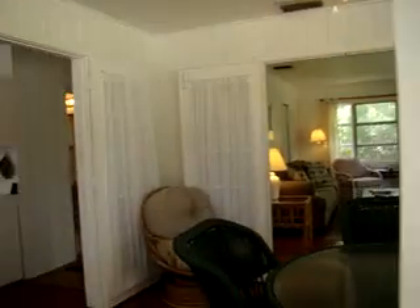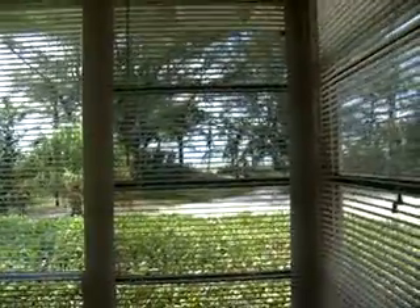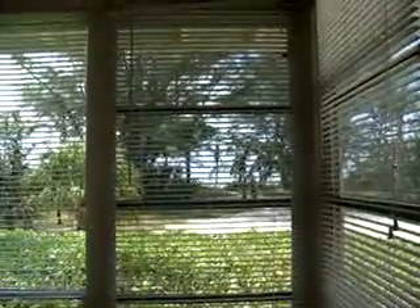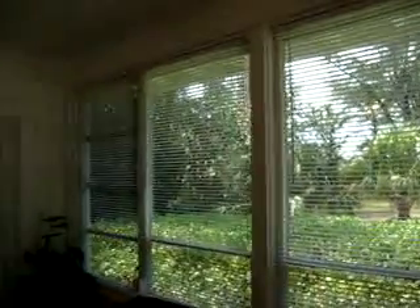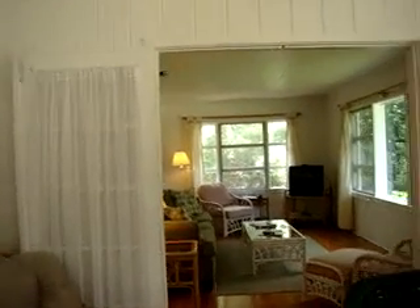I'm going to walk through the side door. It feels good in here — nice and air-conditioned. About 100 degrees outside today. So here's the dining area. As you can see, you've got a beautiful view of the gulf. It's just a wall of windows and a ceiling fan.